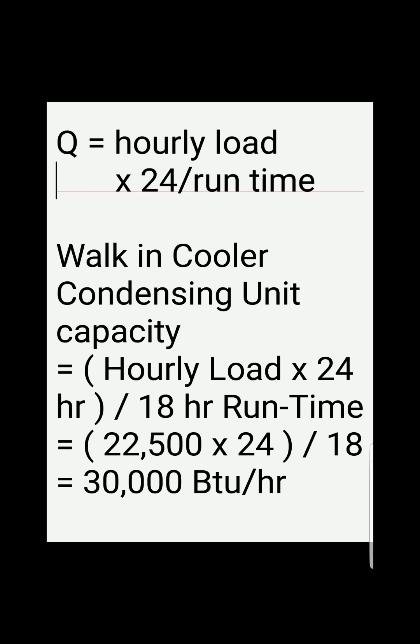Substituting our given and calculated values into the main equation, we have the condensing unit capacity equal to 22,500 times 24, divided by 18 — 18 being the total run time — and we get 30,000 BTUs per hour of capacity.